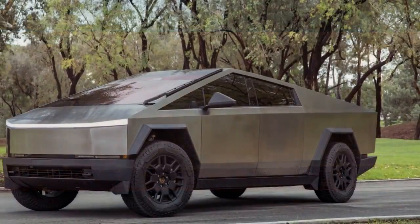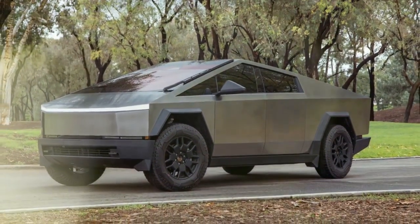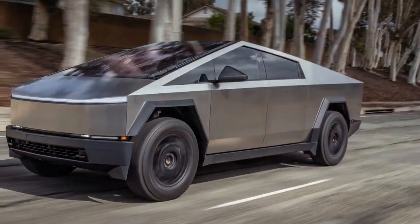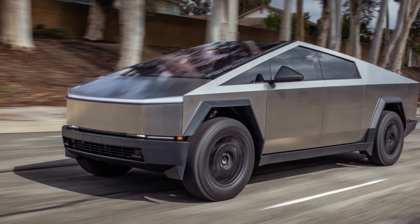Yet, despite its aerodynamic prowess, the Cybertruck doesn't pull ahead in real-world range when compared to electric pickups with more traditional designs like the Ford F-150 Lightning and the Rivian R1T. Motor Trend's testing reveals that the Cybertruck hasn't quite raised the bar in this aspect.